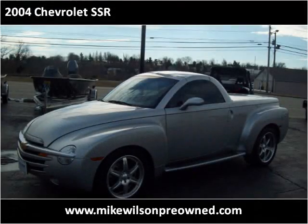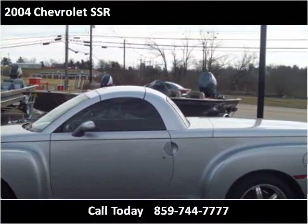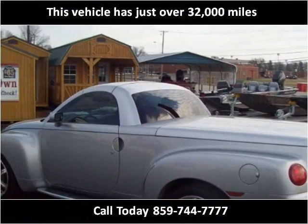This 2004 Chevrolet SSR is available from Mike Wilson Pre-Op. This vehicle has just over 32,000 miles.